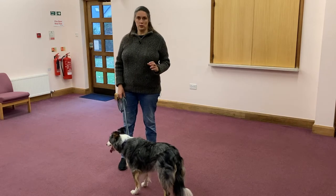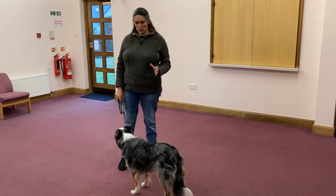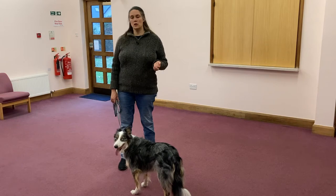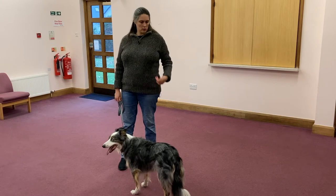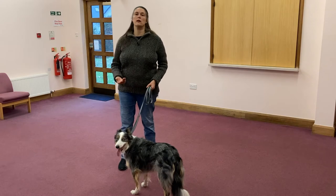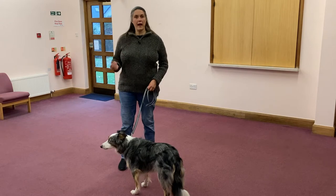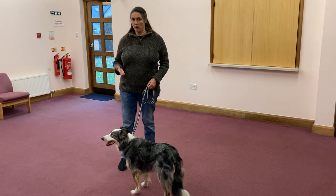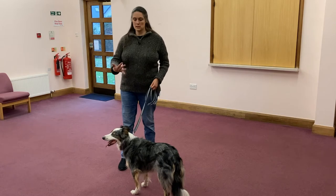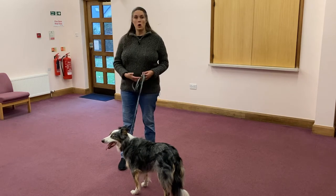The dog will begin to learn that there are different rules about how we do this. For example, if my dogs are pulling their way out of the door, after doing a reasonable amount of being in the house with rewards and listening, they quite quickly begin to realise we are not leaving the house if you are pulling. The only way we get to leave the house is with you calm and on a loose lead.